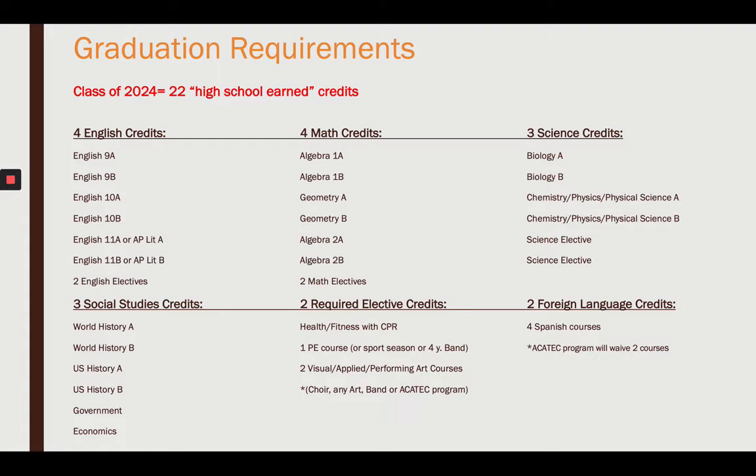Before we select your courses, we need to learn about graduation requirements and what it takes to graduate in 2024. The class of 2024 needs 22 high school earned credits. You have to earn credits in the following categories: English, math, science, social studies, two required electives, and two foreign language credits.